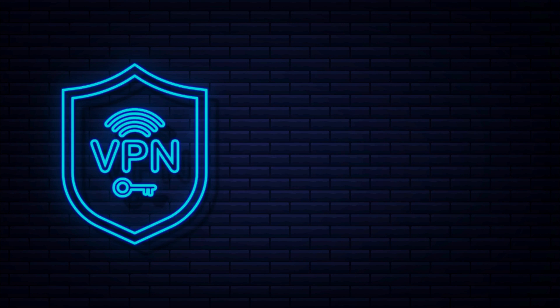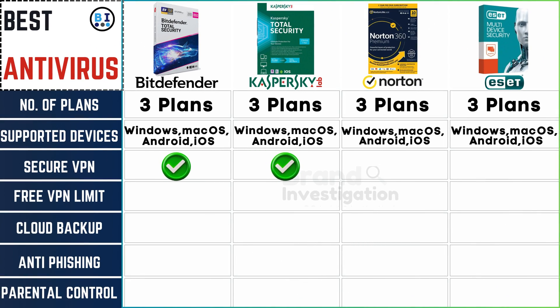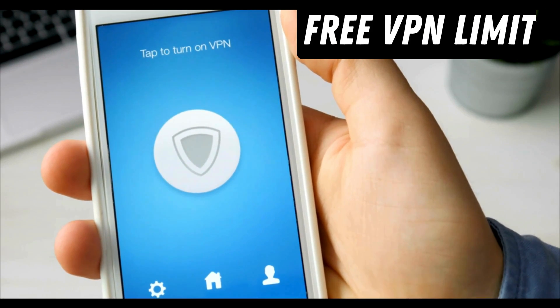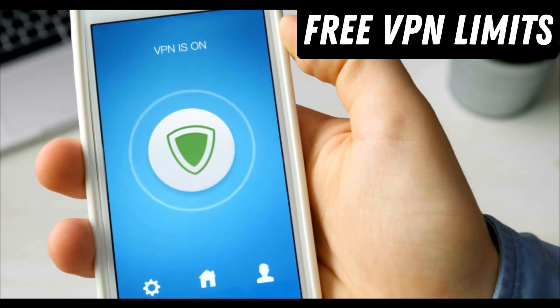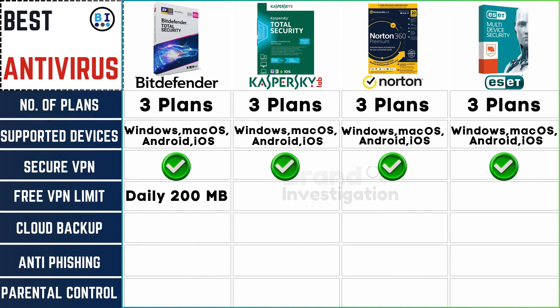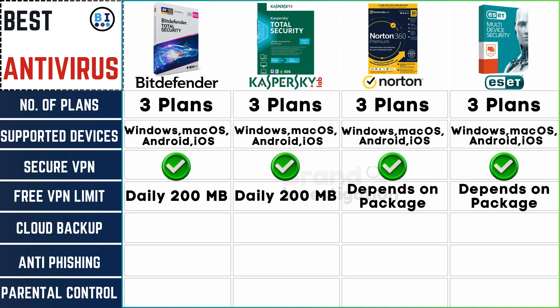Check if it has a secure VPN for online privacy. All 4 antivirus brands seamlessly integrate secure VPN options into their features, ensuring comprehensive online protection. For free VPN, note the limits on data and features: Bitdefender and Kaspersky restrict their free VPN to a daily 200MB limit, while Norton and ESET provide varying limits based on the chosen package.